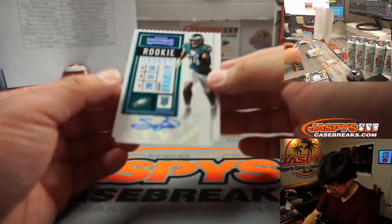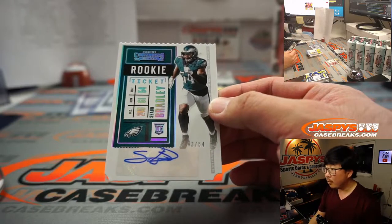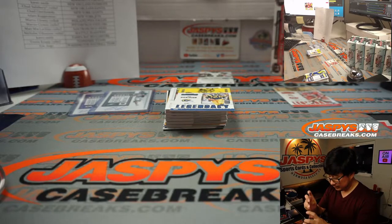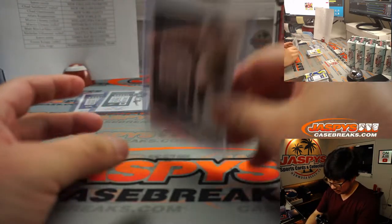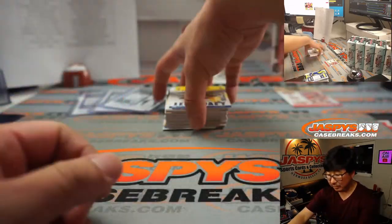We've got a ticket stub autograph — that is Sean Bradley, 43 out of 54. Second Eagles autograph going to Martin.